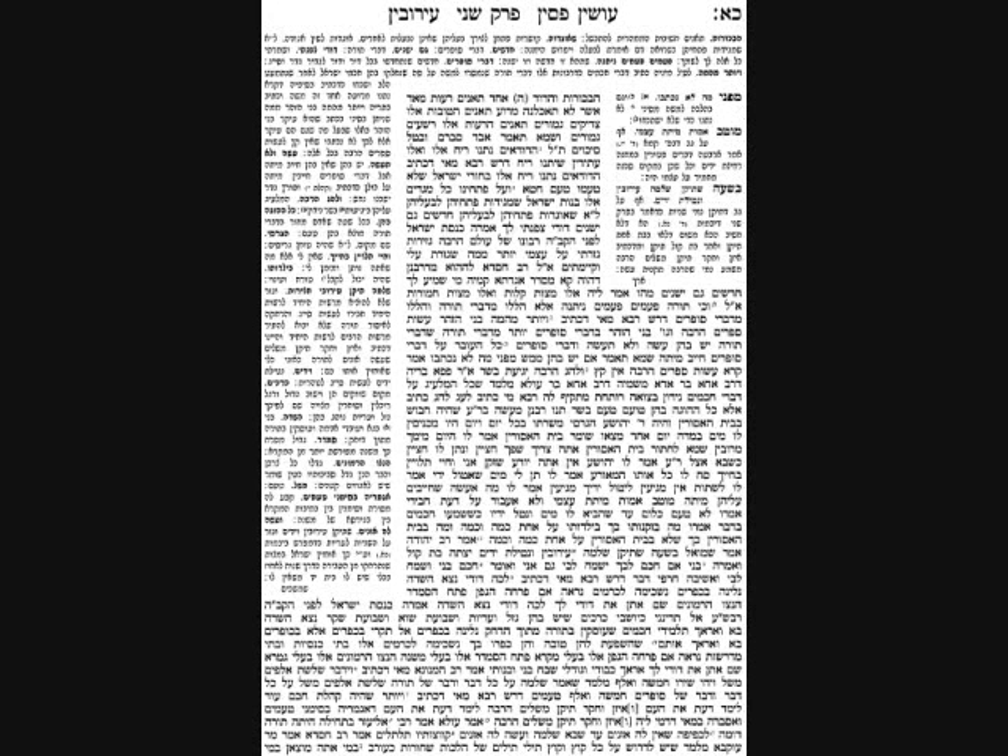Now, what are the amos of a Kav'yachol? A pasuk in Yeshaya says that the entire world — the heavens, earth, and water — all measure a Kav'yachol's zeres. A zeres is from the tip of the little finger to the tip of the big finger, generally half an ama. So half an ama by half an ama is one quarter of a square ama. If a zeres equals all of the world, then this scroll of 800 square amas was 3,200 times larger than the entire universe. That is the measurement.